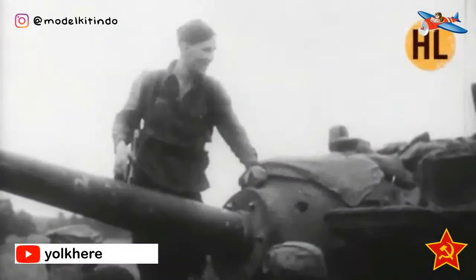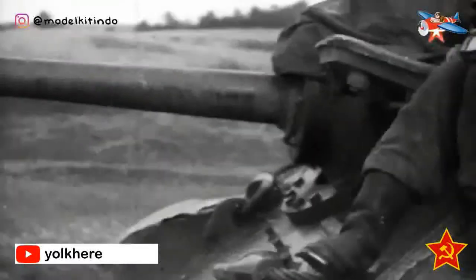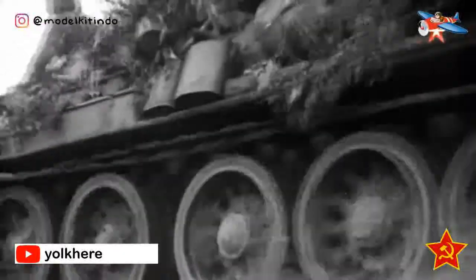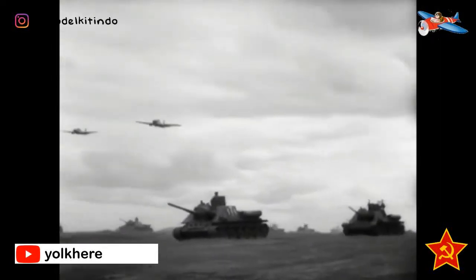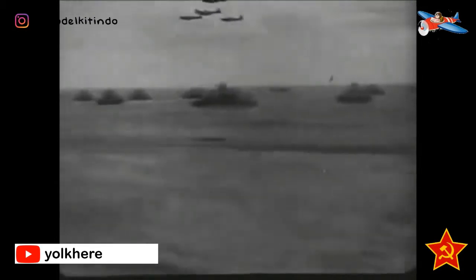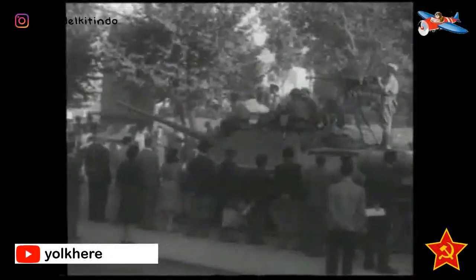Meskipun Panther tidak terlihat dalam pertempuran sampai Juli 1943, generasi baru kendaraan Jerman berarti Red Army akan membutuhkan senjata utama baru yang lebih kuat untuk formasi lapis baja mereka. Pada Mei 1943, pekerjaan dimulai pada senjata anti-tank baru. Perencanaan militer mengarahkan Biro Desain Jenderal Vasily Grabin dan Jenderal Fyodor Petrov untuk memodifikasi senjata anti-tank pesawat 85mm untuk digunakan sebagai senjata anti-tank.